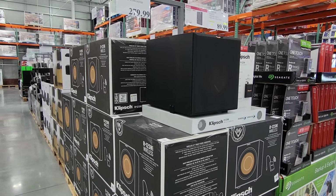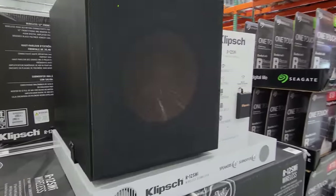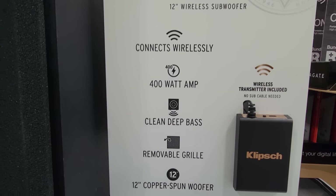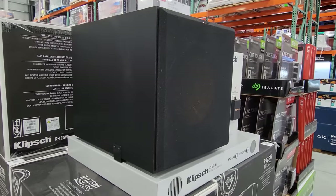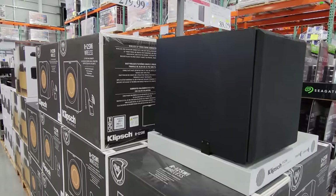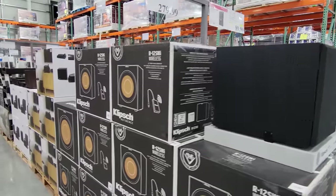Costco started selling Klipsch a couple of years ago, and here are the new 12-inch wireless bass speakers. They connect wirelessly to your receiver and have 400 watts built in. At home I have a Bob Carver Sunfire subwoofer, which is similar but smaller. This Klipsch is brand new — not on sale yet, but it probably will be soon.